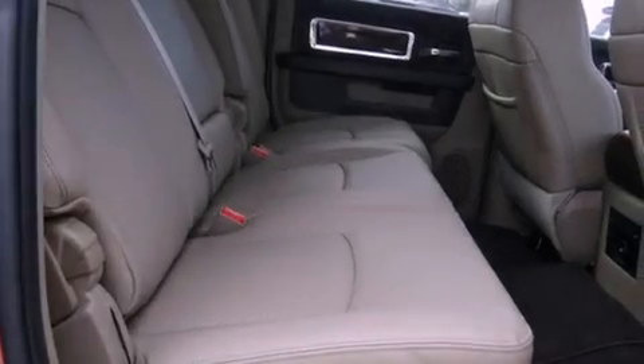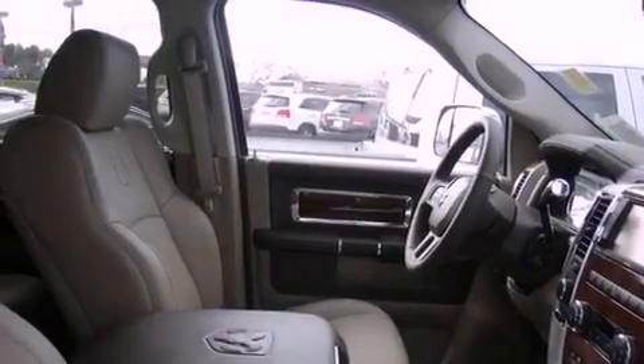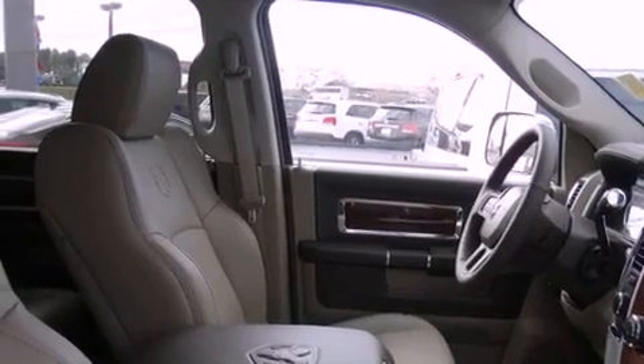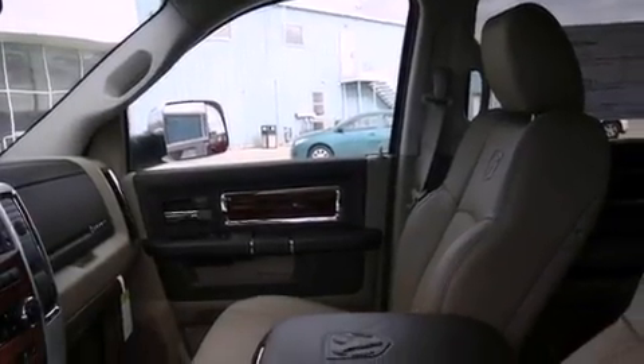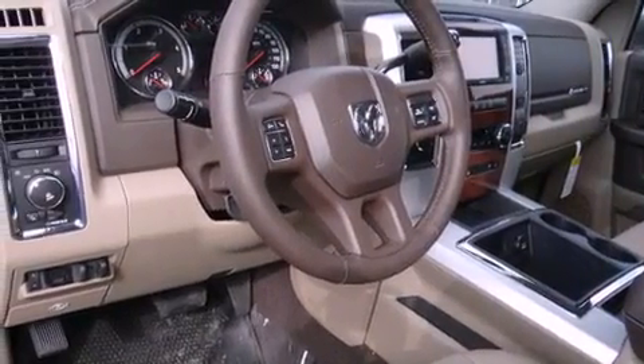The following features are also included: front seat with memory settings, air conditioning with automatic climate control, cruise control, a CD player, a security system, fog lamps, a full-size spare tire, stability control, heated side view mirrors, and leather seats that provide great support and create an overall luxurious feel.